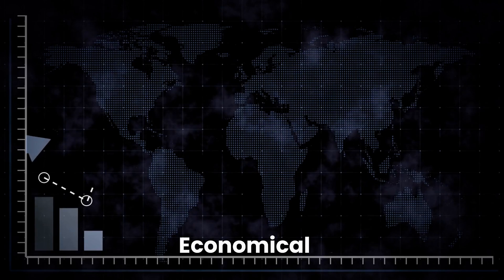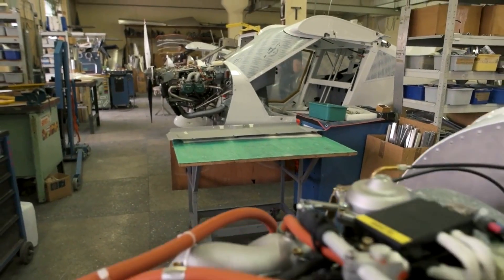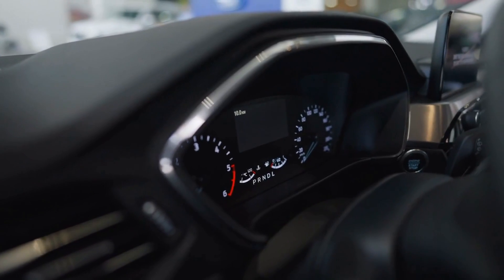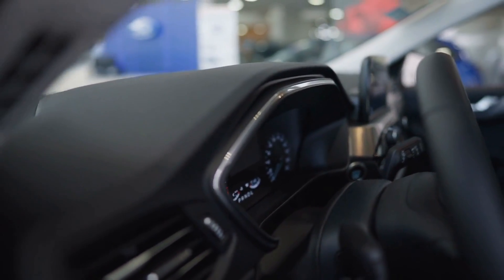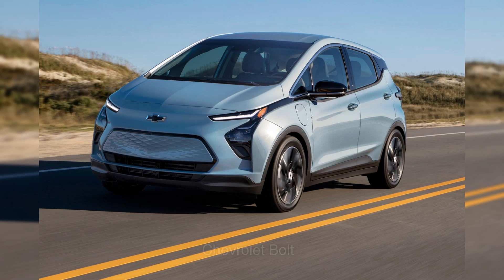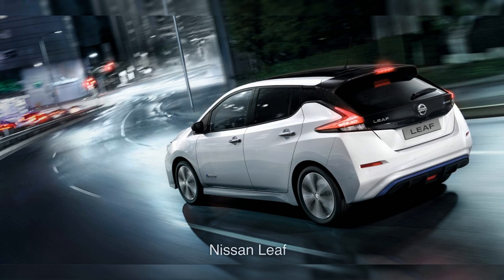One of the main benefits of EVs is that they're cheaper to operate than traditional cars. The cost of electricity is often much lower than the cost of gasoline, and EV batteries require less maintenance than internal combustion engines. EVs are available in various models, from compact cars to SUVs to luxury vehicles. Some popular EV models include the Tesla Model 3, Chevrolet Bolt, Tata Nexon EV, Mahindra XUV400, and Nissan LEAF.